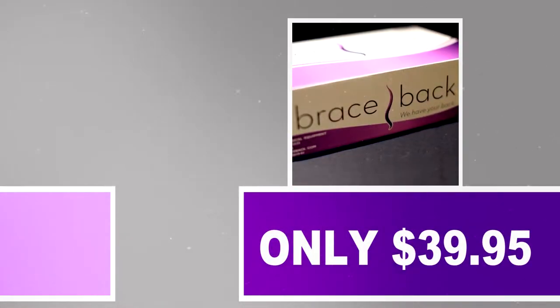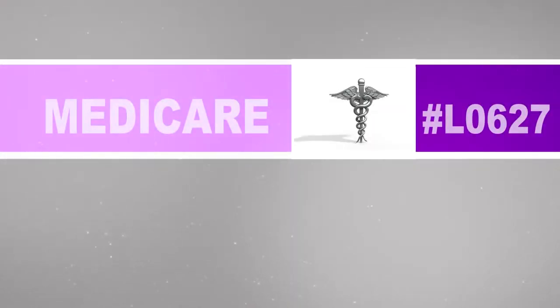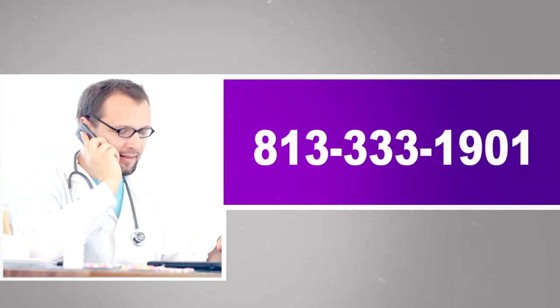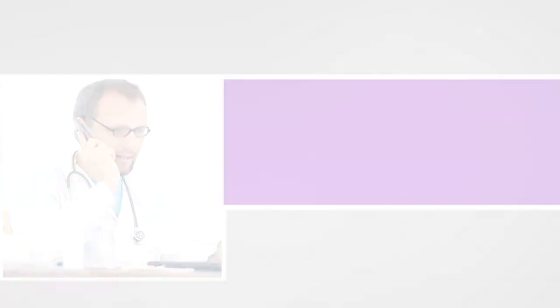Here's the best part: this high quality brace will only cost you $39.95 and it's Medicare approved to bill for code L0627. So if you want to give your patients a quality product and save on your upfront costs, call us now and don't forget to check out our other great products to save even more.